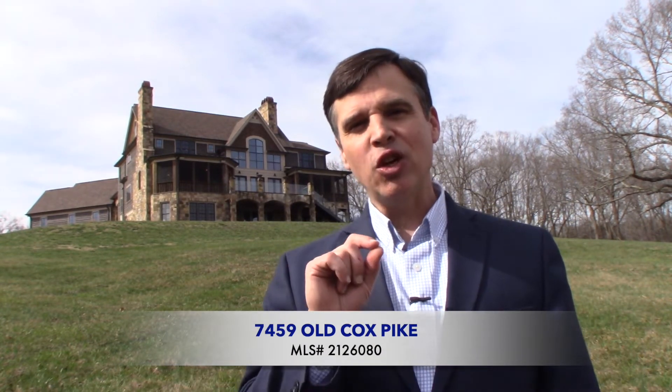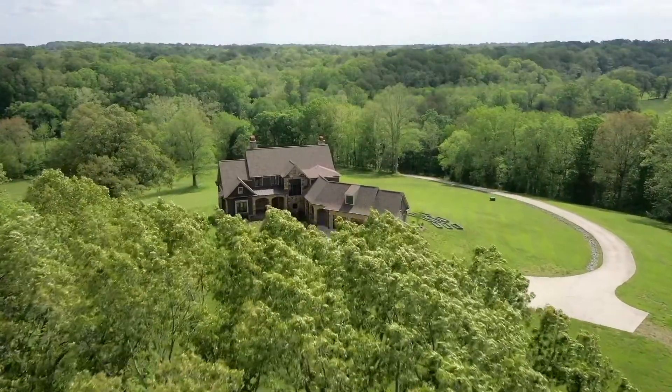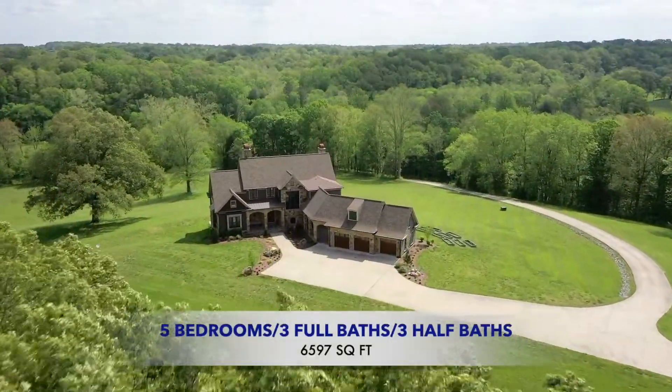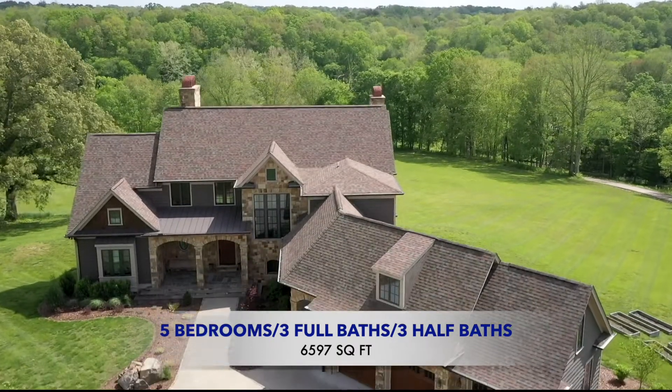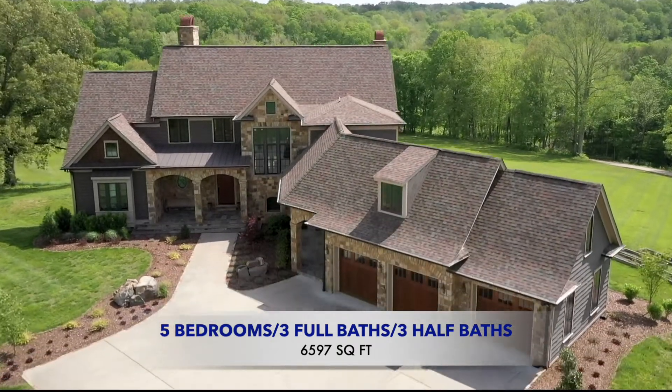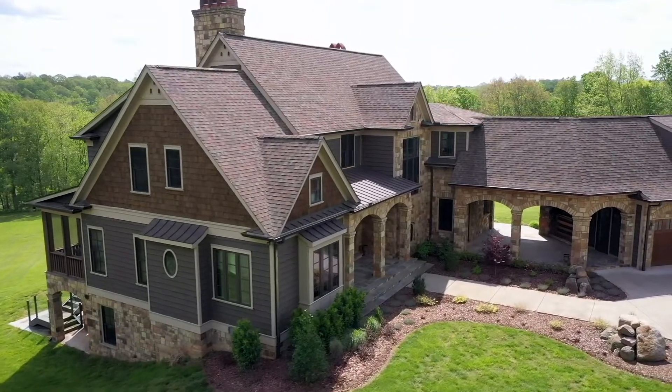I'm going to be giving you an exclusive guided tour of this incredible property today. Unmatched in many ways, this picturesque property was designed to be distinctively beautiful, comfortably rustic and history-honoring. This house entices you from the moment you arrive.